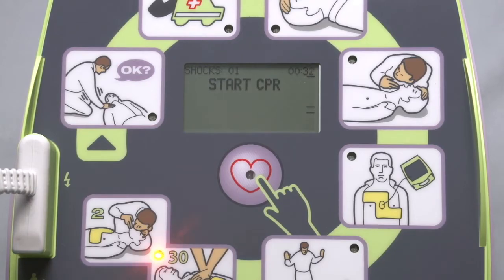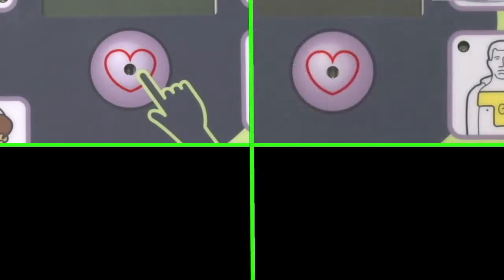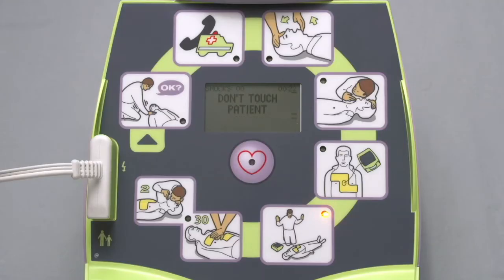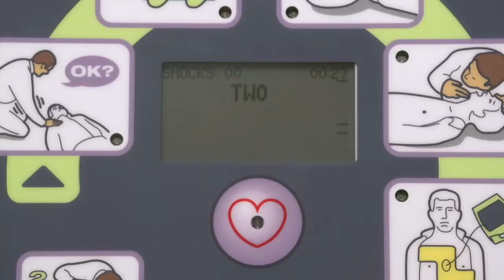Now, Zoll offers a fully automatic AED Plus that delivers the shock automatically, with no need for the rescuer to push the shock button, if and when the heart analysis detects a shockable heart rhythm. [Device]: Don't touch patient. Shock will be delivered in three, two, one. Shock delivered. Start CPR.